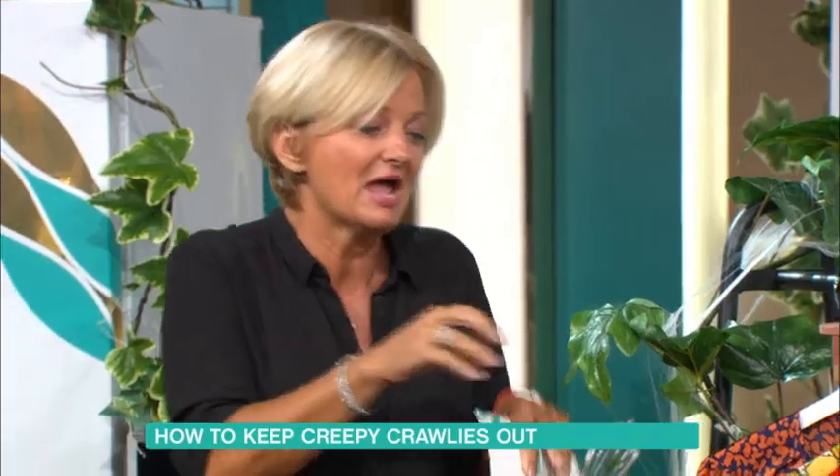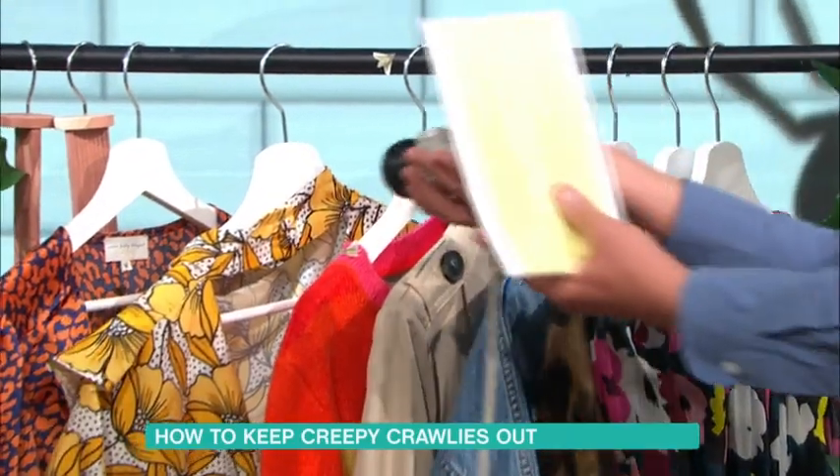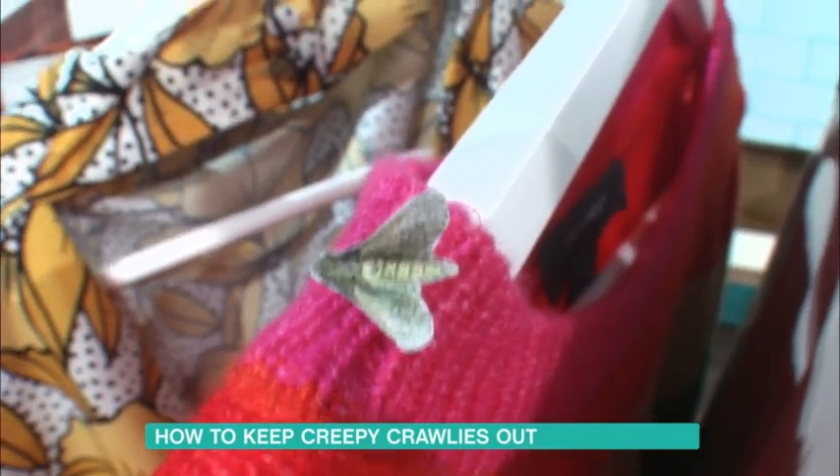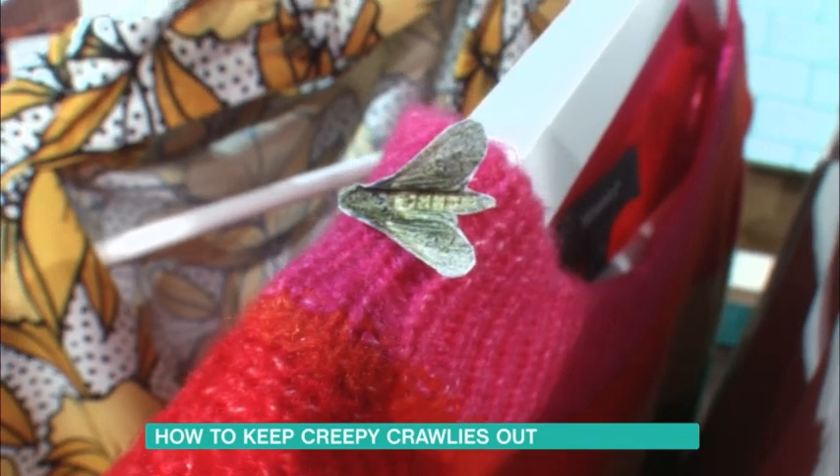The moths come in and they lay their eggs. Look, we've got a particularly bad infestation here. Oh, look at that. That's cardboard, actually. That's been beautifully cut out by somebody, hasn't it?